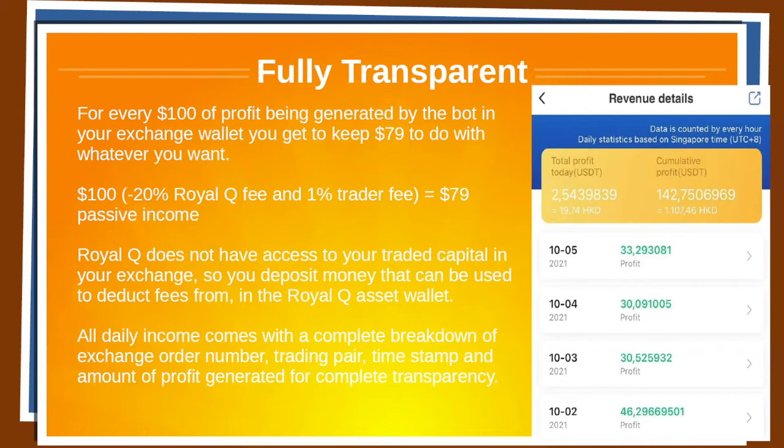Royal Q does not have access to your trading capital in your exchange, so they're safe and secure. You need to deposit some money that can be used to deduct fees from inside the Royal Q asset wallet. All daily income comes from a complete breakdown of exchange order number, trading pair, timestamp, and amount of profit generated — for complete transparency. This is something I've never, ever, ever seen before.